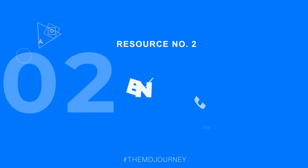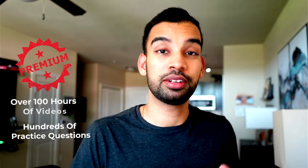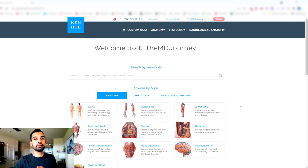Resource number two that I'm super excited to share is KenHub. This was a resource I had no awareness of when I was a brand new medical student — it was actually brought to my attention by one of my subscribers, so thank you. When I saw this resource, I knew I had to share it. KenHub is basically an all-in-one resource for everything you need to learn anatomy. The premium version has over a hundred hours of videos, hundreds of practice questions, and so much more.